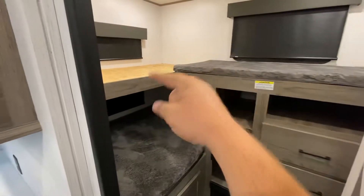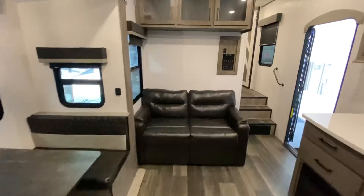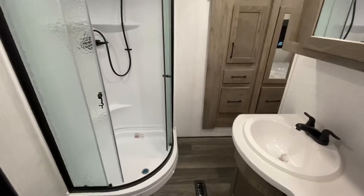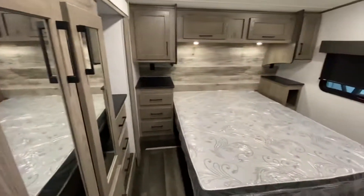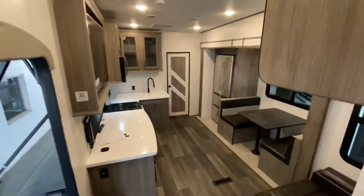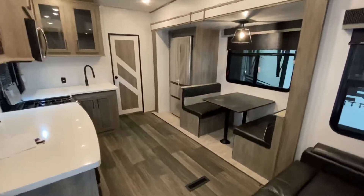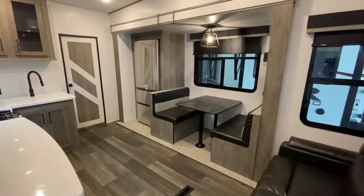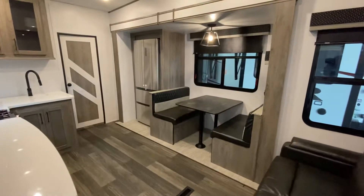I'm missing a cushion right there — I'll have to get that fixed. Here's a quick tour, then I'll break it down room by room. I do love the bedroom in this one — the Elkridge has got it going on in the bedroom. Let's start in the kitchen, go into the bunk room, head into the actual bedroom, and then around the outside. That's the flow for today.